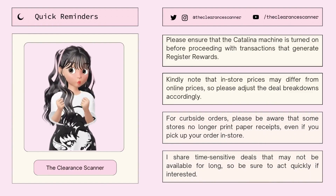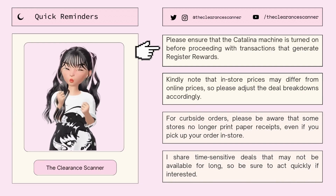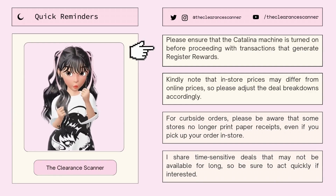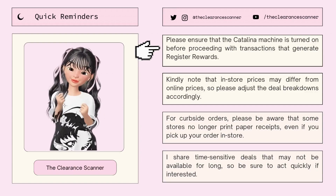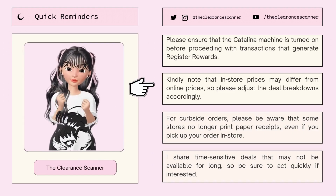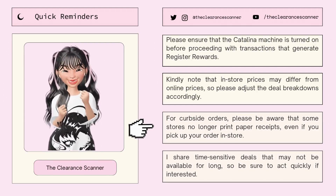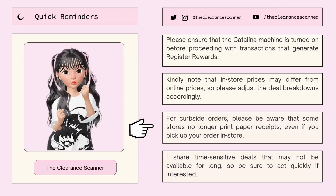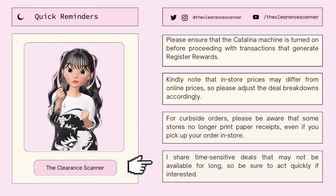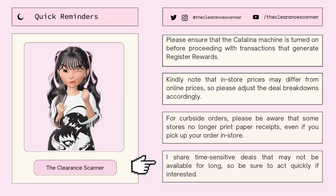Before this video ends, here are some quick reminders that you need to know. First, please ensure that the Catalina machine is turned on before proceeding with transactions that generate registered rewards. Second, kindly note that in-store prices may differ from online prices, so please adjust the breakdowns accordingly. And for curbside orders, please be aware that some stores no longer print paper receipts even if you pick it up in-store. And lastly, I share time-sensitive deals that may not be available for long, so be sure to act quickly if interested.